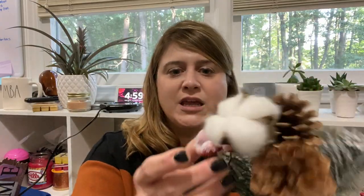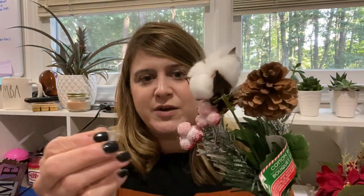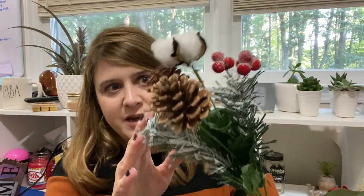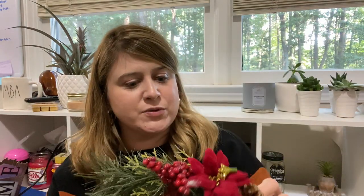Then this one here was even more flocked — the berries are flocked as well. And then this one here is pine and poinsettias, which I thought was hella cute too. That's the thing about Dollar Tree picks — when you see cute picks, you've got to get them because they're going to be gone really, really fast. So if you see a pick you like, pick it up.